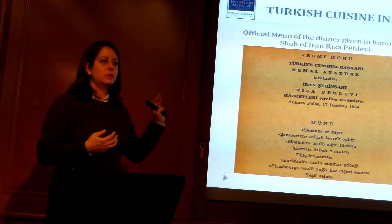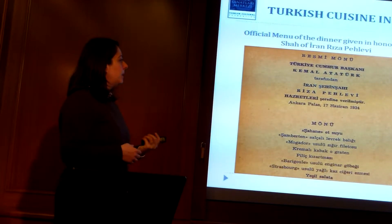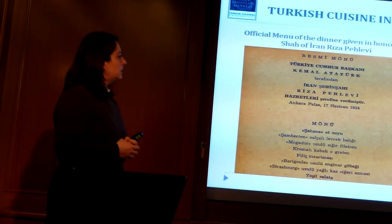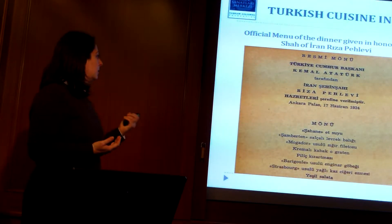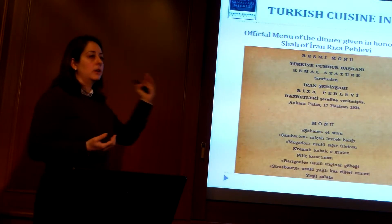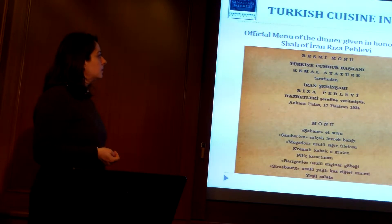The menus that we see from Atatürk's time, especially when we had some foreign guests, would be a little bit not really mixed, but maybe mostly French style. And this was a sample menu that was given in honor of the Shah of Iran.